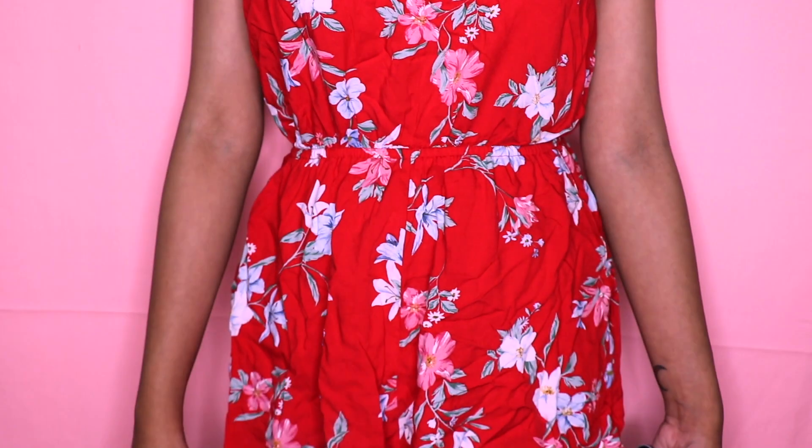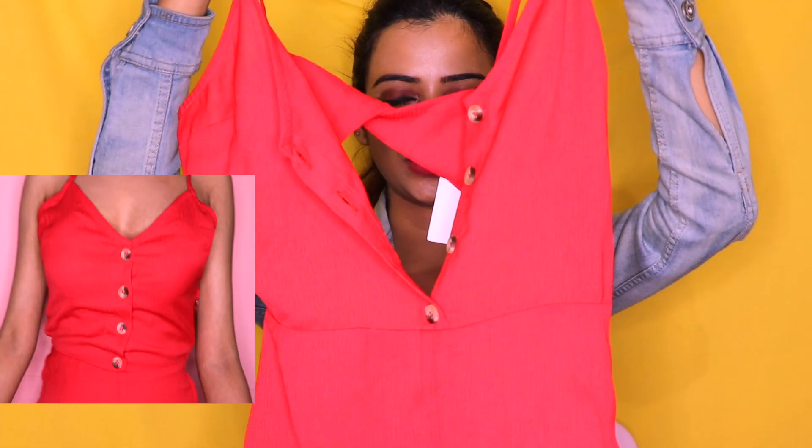I recently started wearing jumpsuits — my friend gifted me one on my birthday — so this time I picked two more for myself. The first jumpsuit is a floral print one in red, my favorite color. It looks super nice and is super comfy to wear — I think it's cotton. The material is really good; it's not like those cheap, transparent fabrics. I paid around 1200 to 1300 rupees for this.